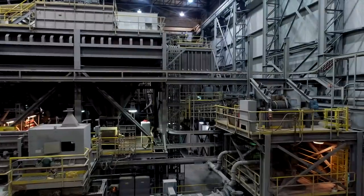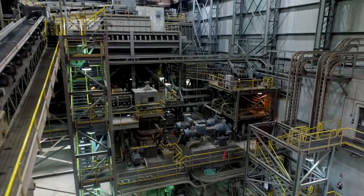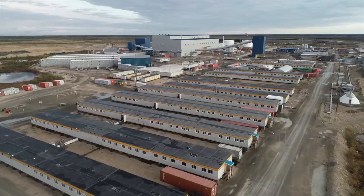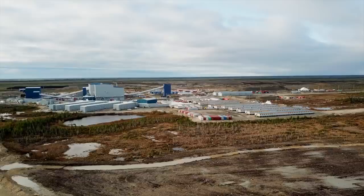After a decade of successful operation, this remote mine is set to go ahead with its pre-arranged closure and remediation plans. Leading the way are the De Beers Group and Priestley Demolition. A large amount of infrastructure needs to be knocked down, reduced, and sorted into manageable scrap piles.